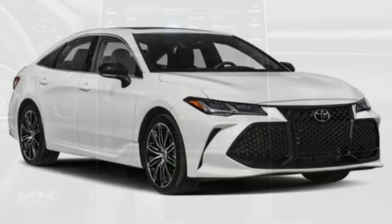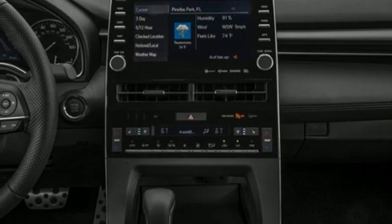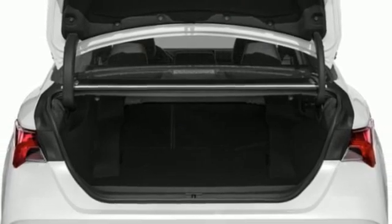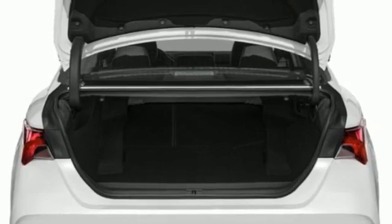Dual zone climate control. Automatic transmission. Express open and closed sliding and tilting sunroof. Automatic with driver controlled suspension management. And V6 engine.